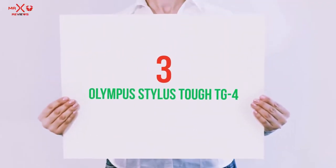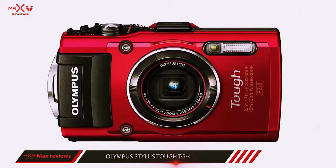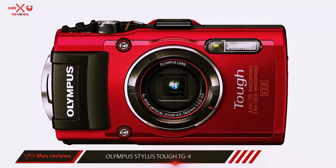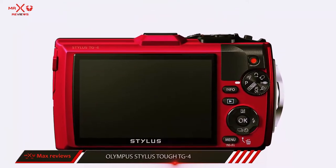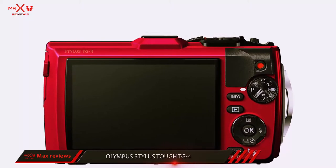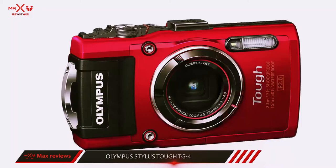Starting at number 3, the Olympus Stylus Tough TG4. Olympus has created a very easy to use waterproof and tough camera in the TG4. When you're working underwater, it can be beneficial to have a simple design in a point and shoot camera, and the Stylus Tough TG4 fits that description.